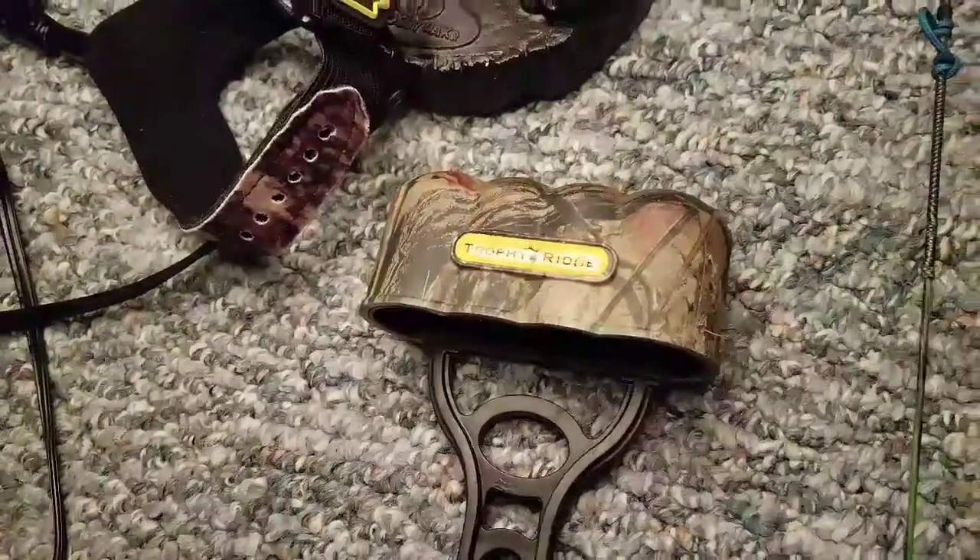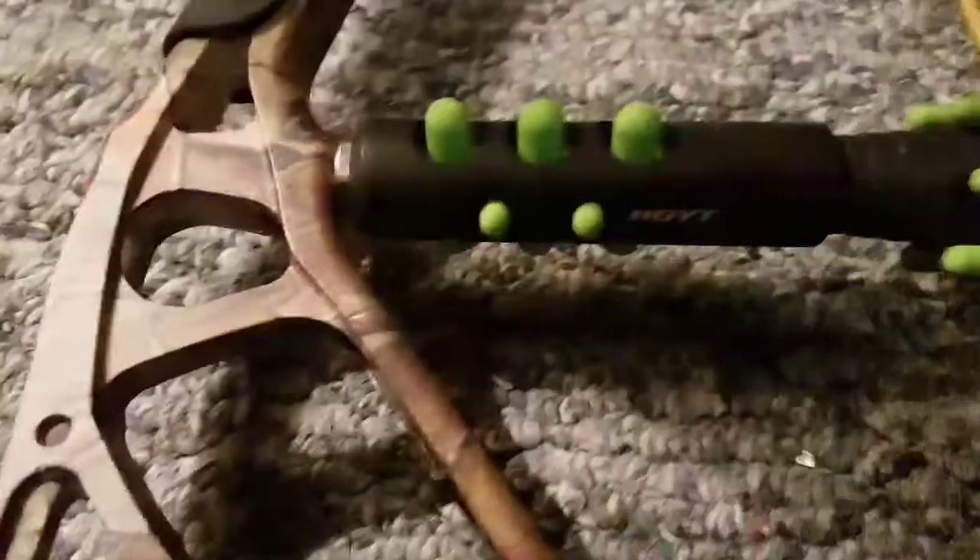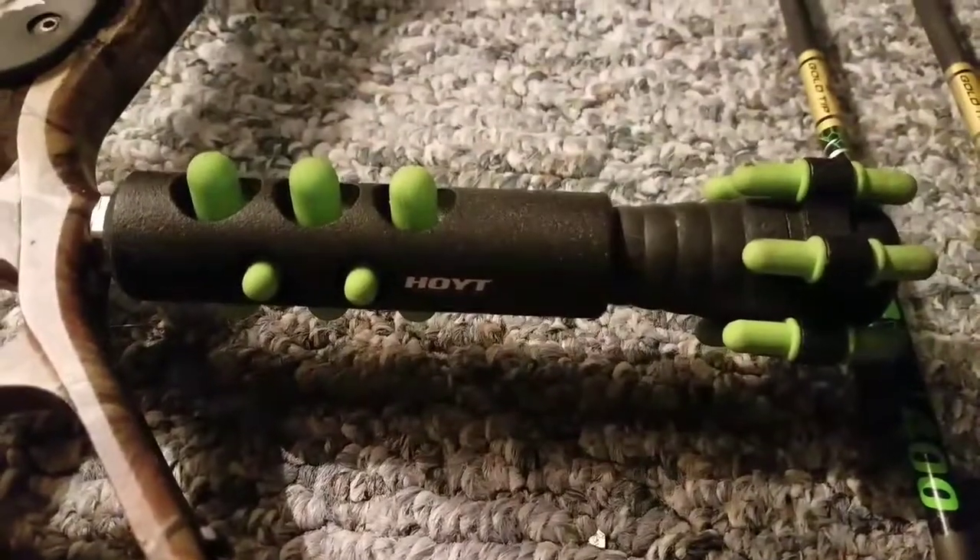Trophy Ridge 4 Arrow Quiver. Got a new stabilizer from Hoyt. Stuck with the same 3-pin Apex sight — really nice sight. Had it for the last 2 years, worked really well.